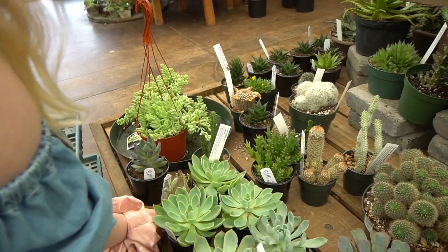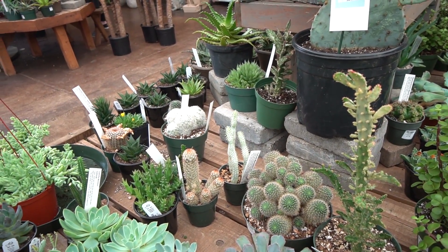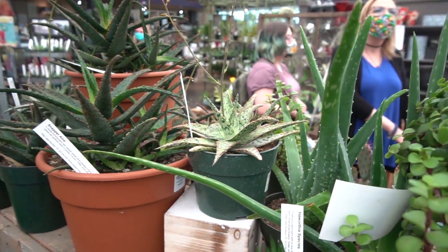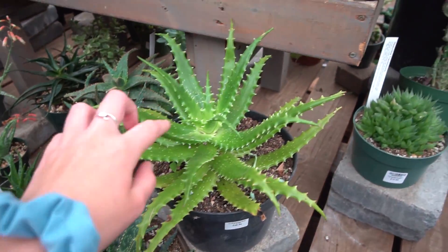That thing pricked me so deep. Look at all these aloe and stuff — that's cool. Is it coral fire? They have a haworthia. I'm pretty sure it's called coral fire — I only know about them because of Harley. I had one for a while.